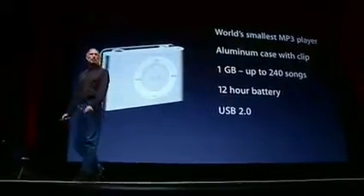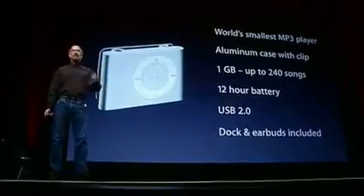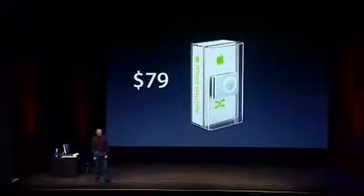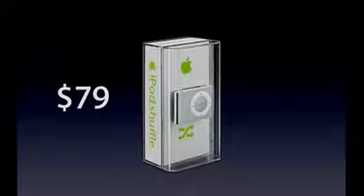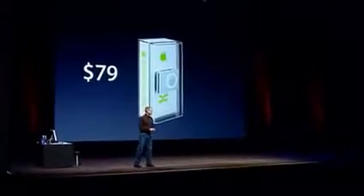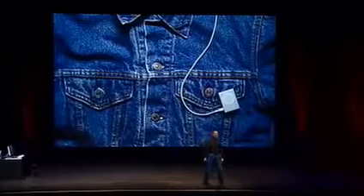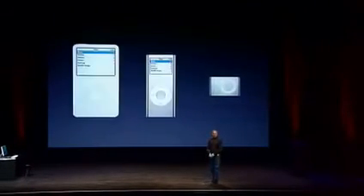12-hour battery, USB 2, and it comes with the dock and earbuds. Here's the new packaging for it. We're going to sell it for $79. We are taking orders today, and we will ship them in October in plenty of time for the holiday season. We are really excited about the second generation iPod Shuffle — the most wearable and smallest MP3 player in the world.